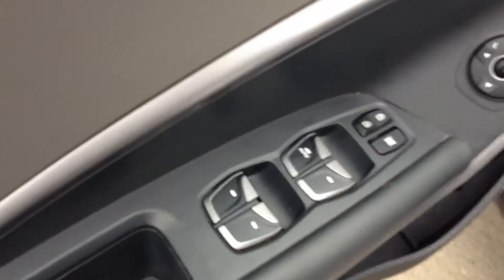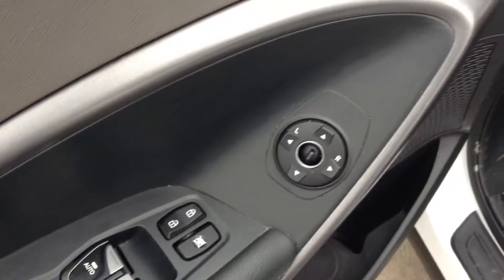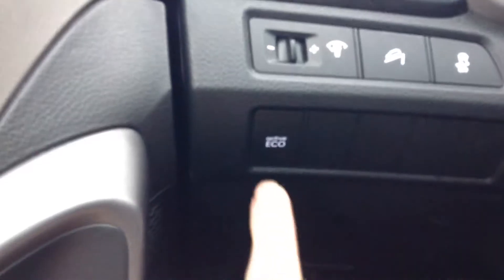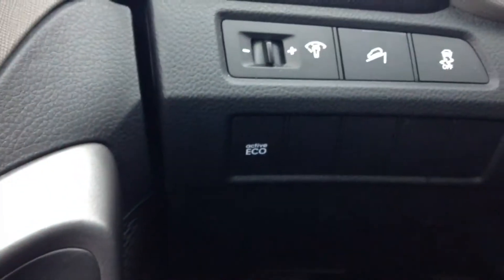Very clean here in the back of the Santa Fe. Power windows here in the rear as well — all you have to do is pull this down and there's a 60-40 split here in the back. Power windows, power locks, and power mirrors here.